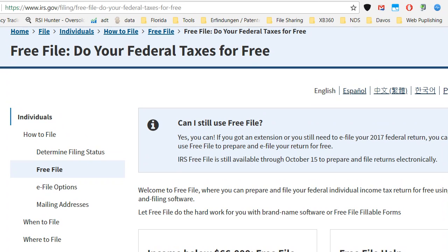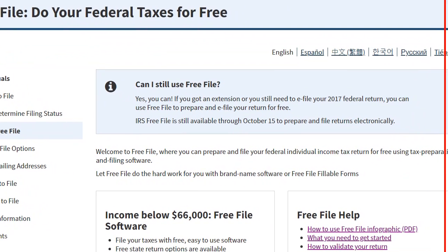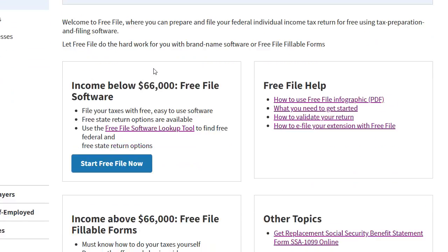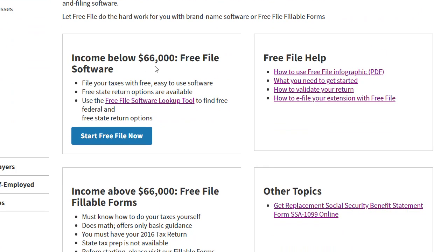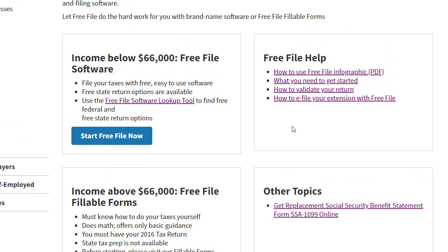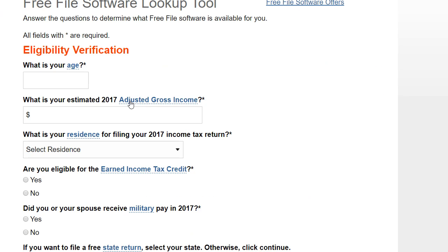You can go to irs.gov — I will post the link in the description — and there is a site where you can find free filing. There are also options to fill out forms directly from there, which is good if you are not eligible for free filing. Usually you are only eligible if you have an income below sixty-six thousand dollars.